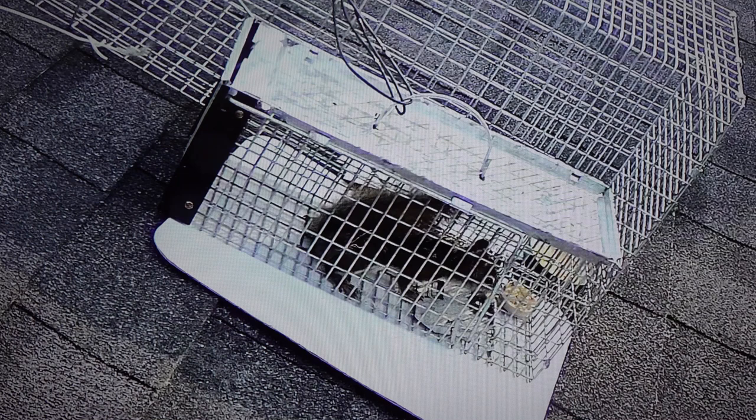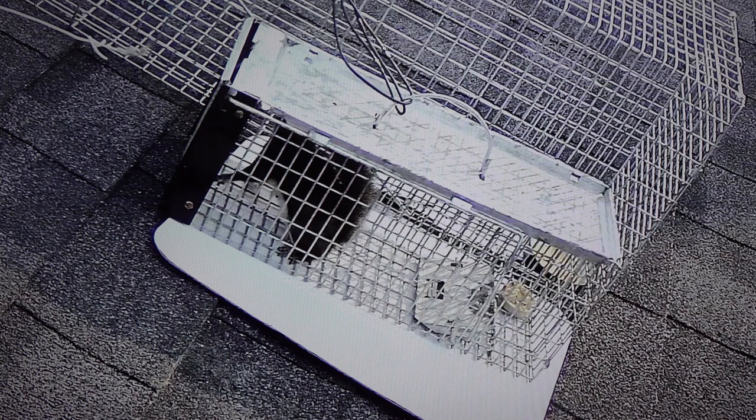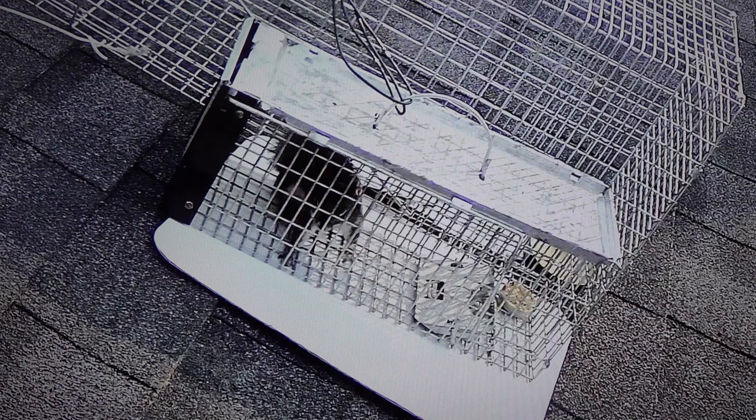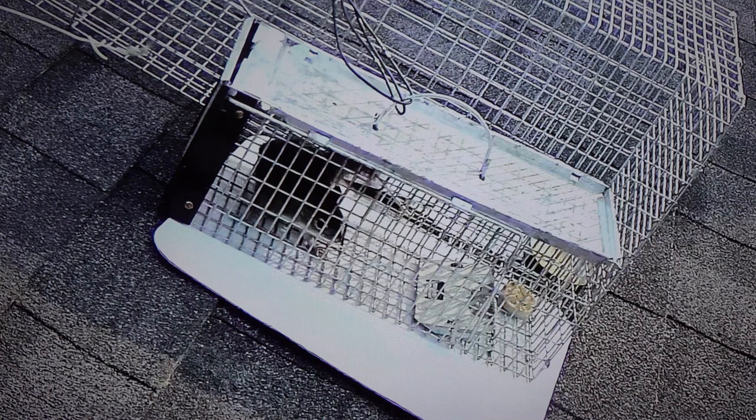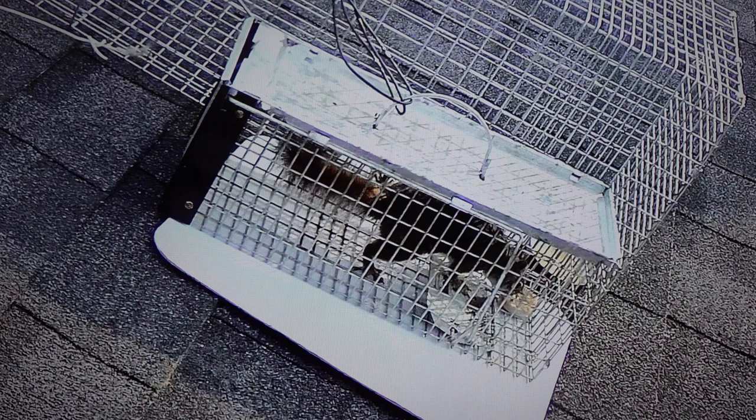These are the Have-a-Heart extra small traps and they are 16 inches long by 6 inches wide and 6 inches tall. They retail for about 30 bucks in the US and about 50 bucks in Canada. I've caught rats, squirrels, and even some mice in this trap.